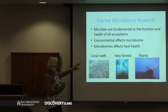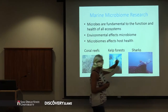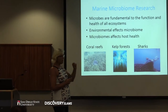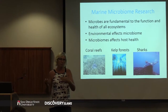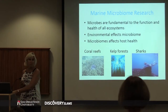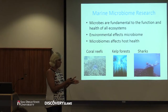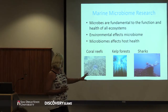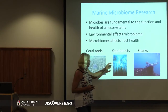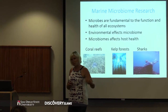So the three major areas we focus on are coral reefs, kelp forests, and sharks. We're interested in how the microbes function within each of these systems and how a change in the microbial community because of something we do in the environment changes the microbial community and then how that actually affects the health of each of these organisms. I'm only going to focus on the microbial interactions with the sharks today.